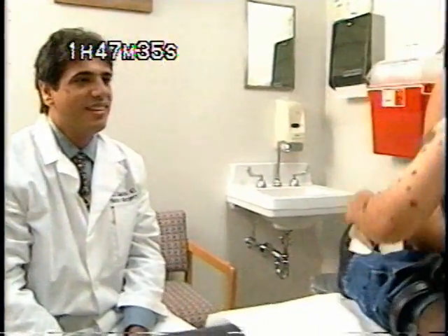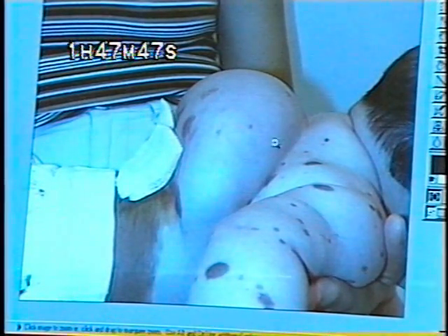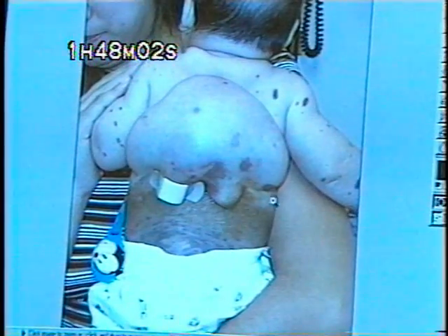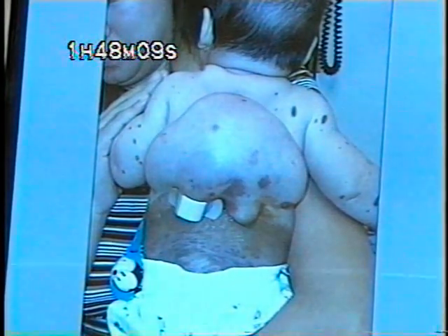Dr. Samimi says since he first began the tissue expansion on Angel two years ago, more than half of the mole has been removed. This shows a side view of the expander that's fully expanded. As you can see, the baby was still fairly small then, but was unable to stay on his back during that period. Another view with the expander fully expanded — the skin had been moved down to cover the area.